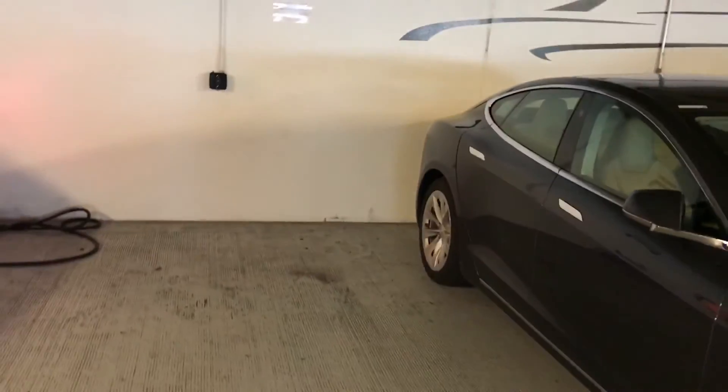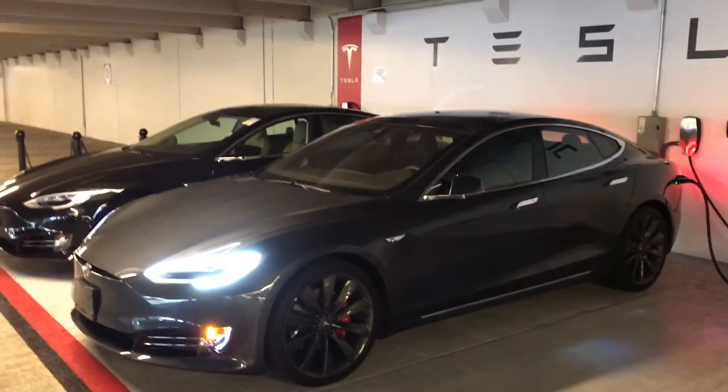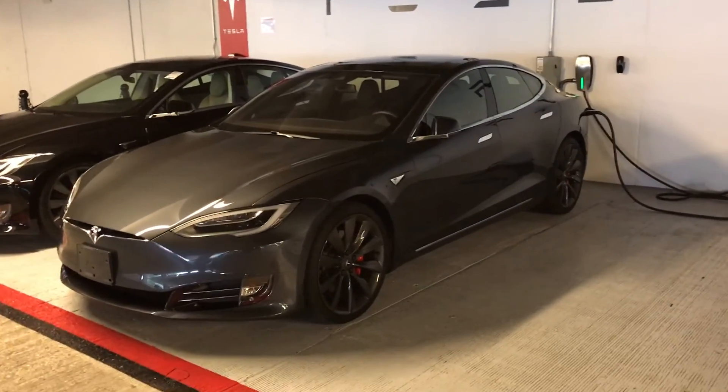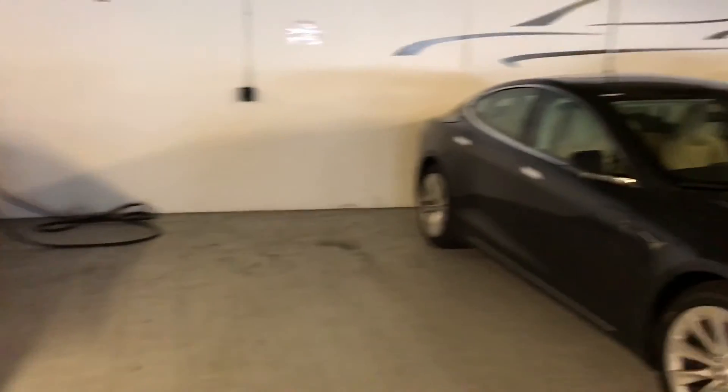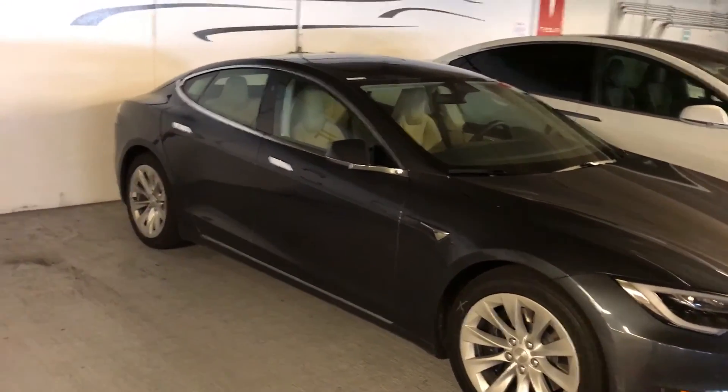If you just have to get the best looking vehicle, the 21 inch turbines are definitely the way to go — you can see the difference. I hope that helped, and definitely use my referral code if you guys are in the market for a Model S. Thanks.